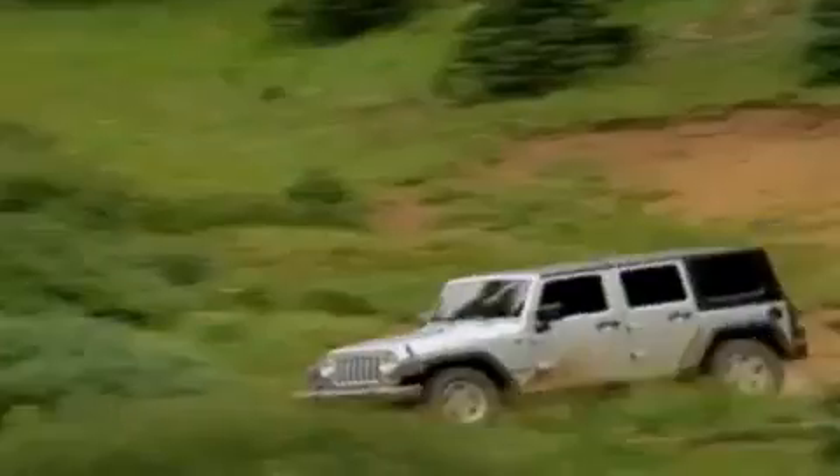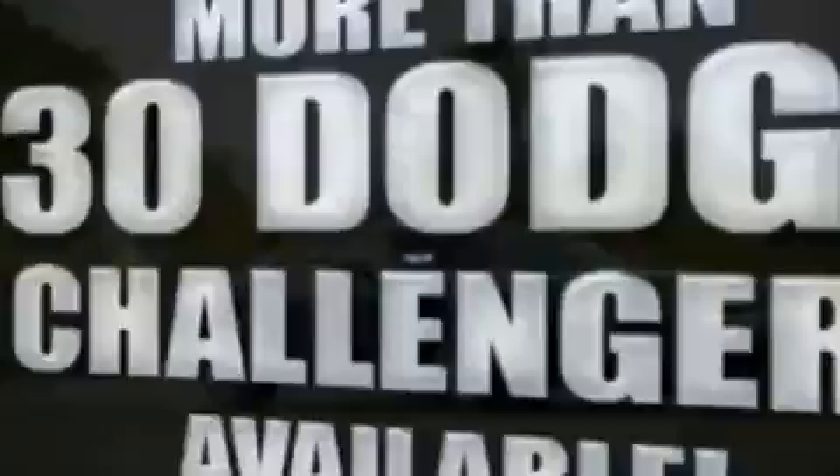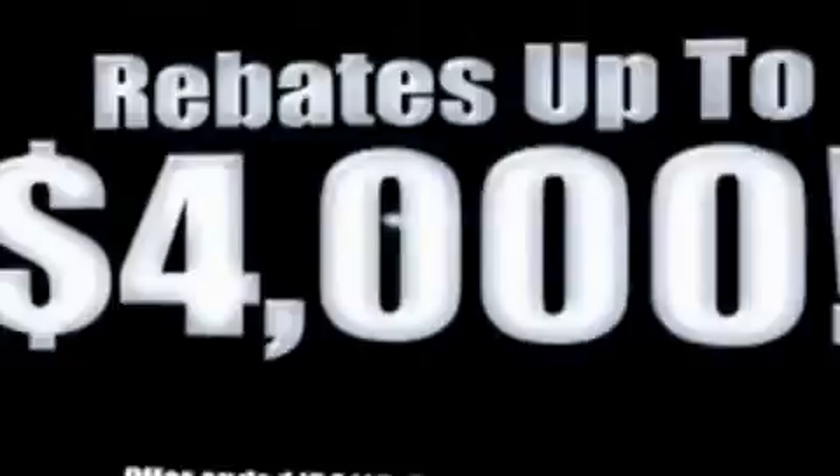If you want a Wrangler, we've rounded them all up. We're so big we've got over 30 Dodge Challengers. We've got 0% financing or huge immediate rebates.